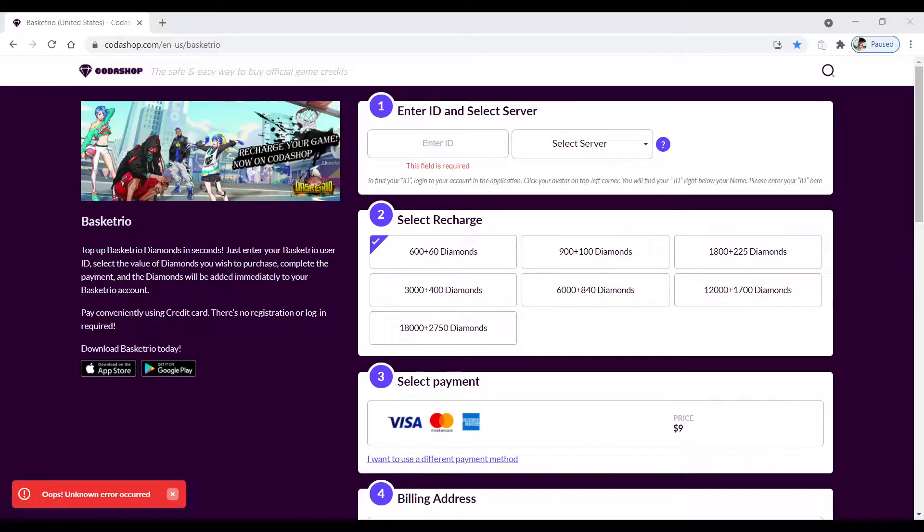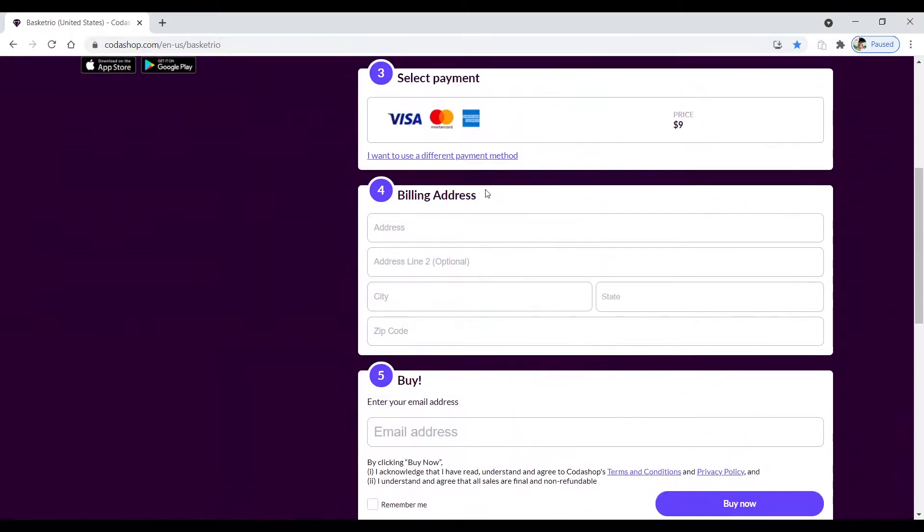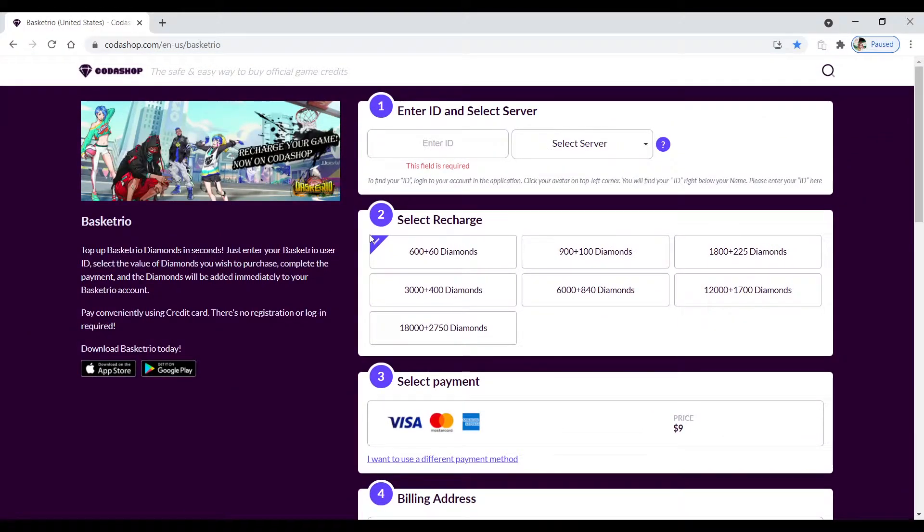If you want to top up some diamonds on your account real quick, you could use this instead of topping up on the store and having to put in your Google Play login. A lot of people like to save their stuff online now because it's much easier to buy things online than to sign into all the extra stuff and be putting in passwords and all that. It looks like a really fast process.